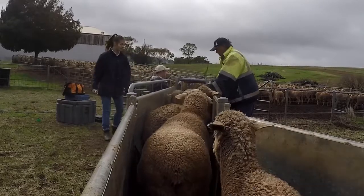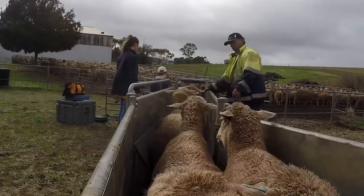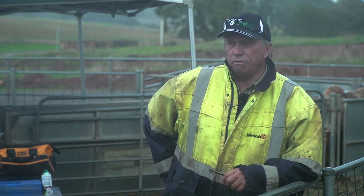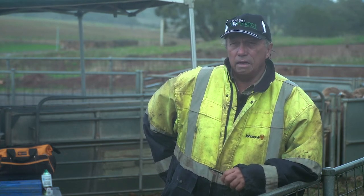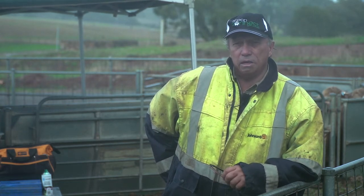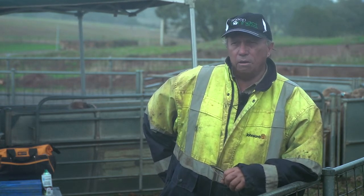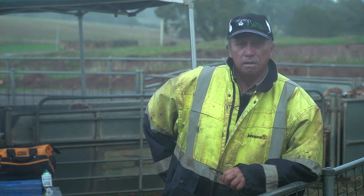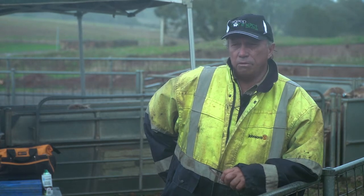Once we've got the singles and the twins allocated we manage them separately. The twins will go into the best feed situation, and in recent years that's been to go into confinement and be fed pellets or high quality hay, really focusing on maintaining their condition. If we're really tight on feed, the singles may also have to go into containment on a lesser ration. It's based on working out their metabolic energy needs — the ME they require — and feeding them the appropriate rations.